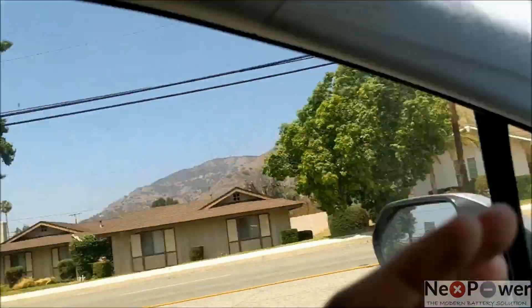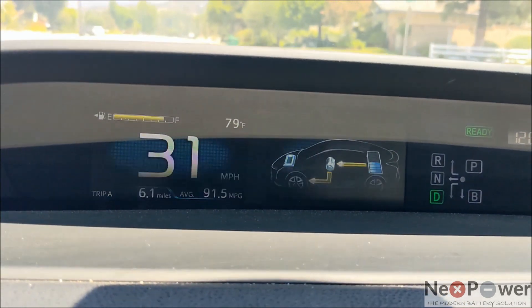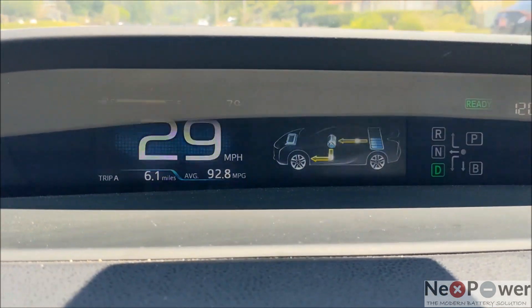While driving home from the EV range test, I noticed something — take a look at this. We are driving at 91.5 mpg. How crazy is that? 92.8 mpg. I don't know if it's going to be amazing.